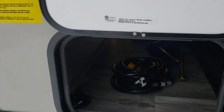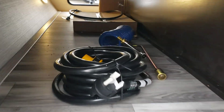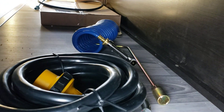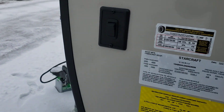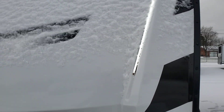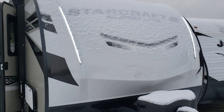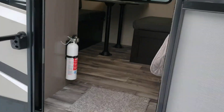Here is the other side of the pass-through storage, and then you've got your power cord here, your crank, and a hose for connecting to the water connection. Here is your switch for the front accent lights — it turns them on and makes it look pretty cool. Alright, let's step inside.